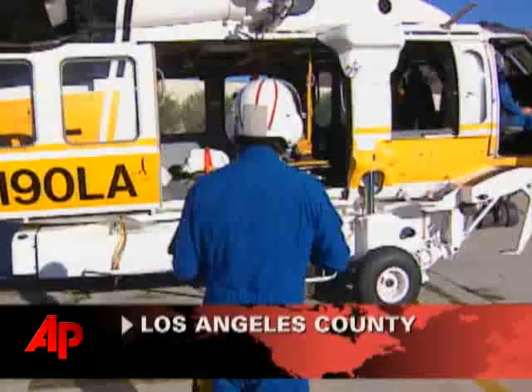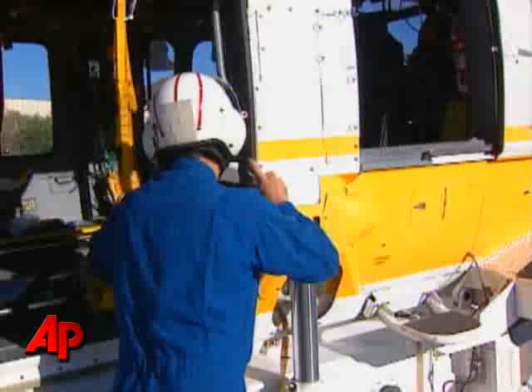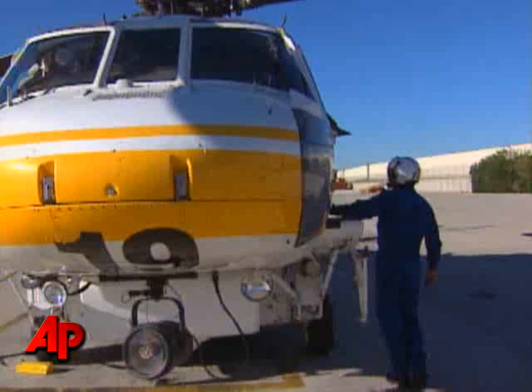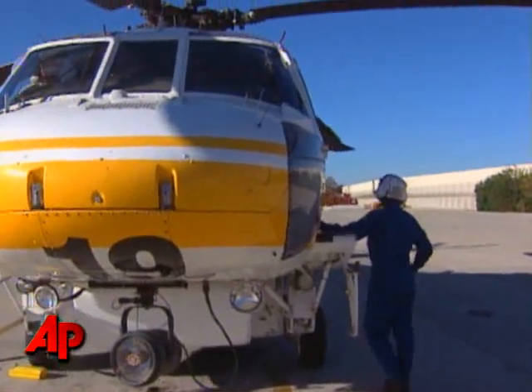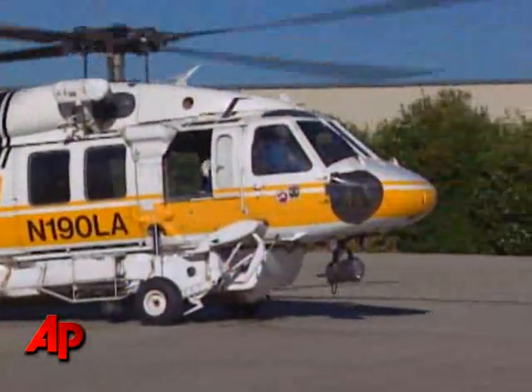We encompass a lot. Obviously, we're a multi-mission aircraft. We do search and rescue, EMS calls, we transport, we fight fire. We basically will do about anything you can imagine, but firefighting is one of our major roles, as well as EMS calls.